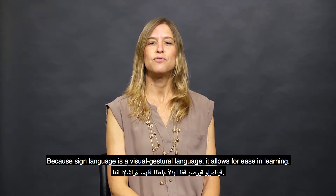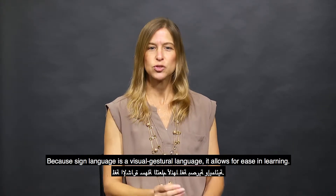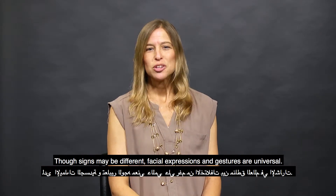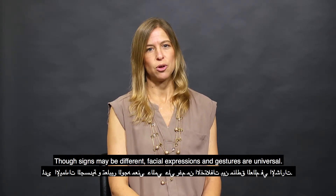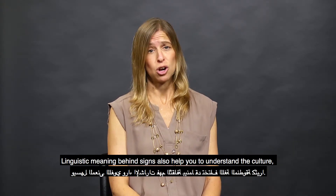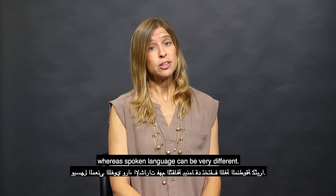And because sign language is a visual gestural language, it allows for ease in learning. Those signs may be very different, but facial expressions and gestures are universal. The linguistic meaning behind these signs also helps you understand the culture, whereas spoken language can be very different.